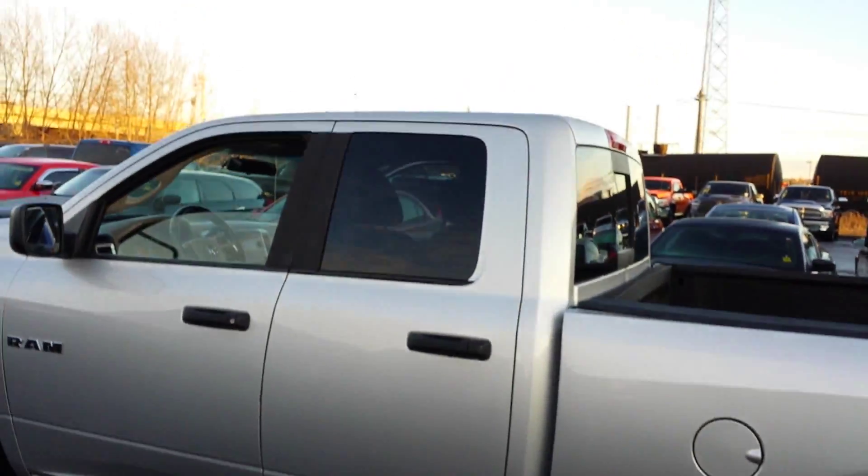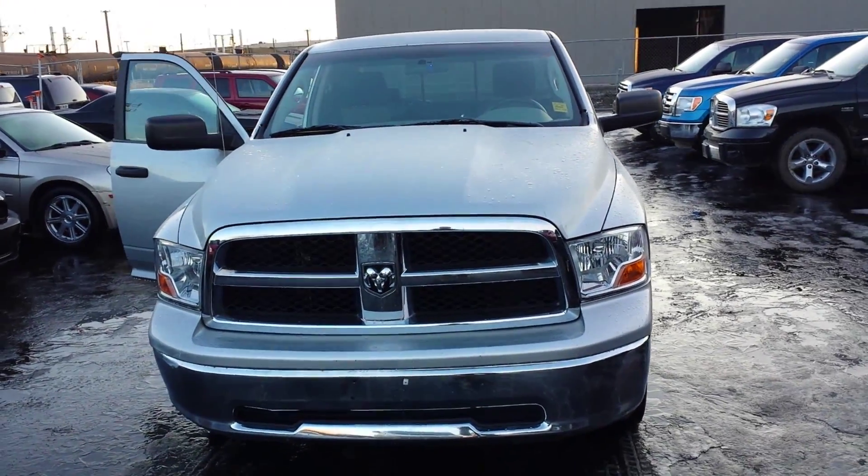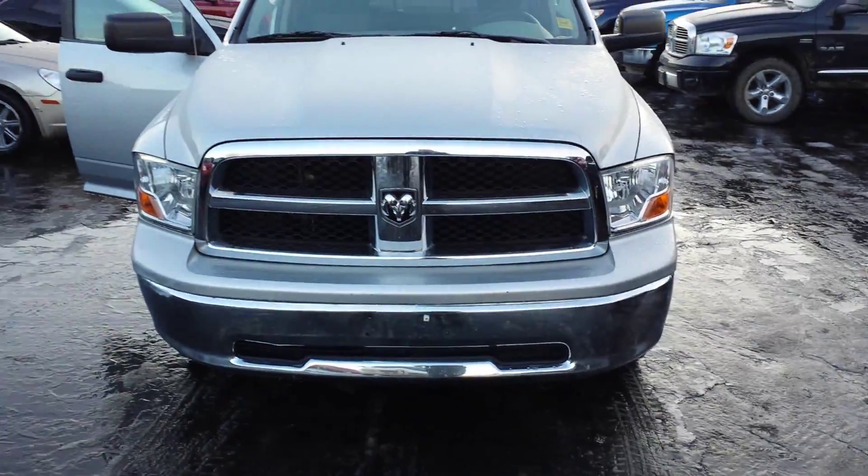The box has a liner — it's clean and neat, no scratches. Let's see the truck from the back. You can see the towing package clearly; it's an SLT 4x4. The truck is in very nice condition, clean and neat — very hard to find a deep scratch or a dent.